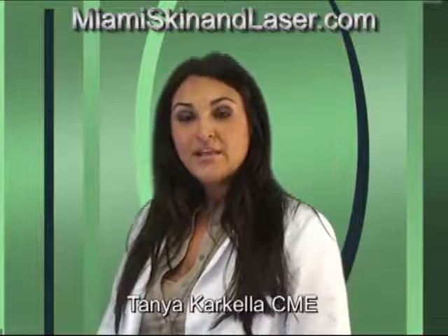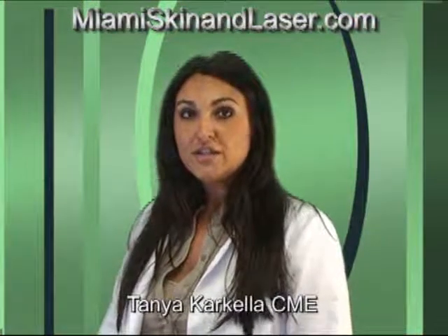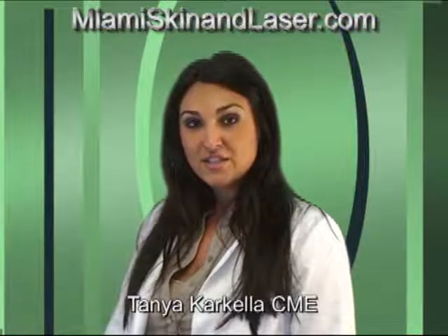With very minimal downtime. The IPL laser, which we use for photo facials, is a non-invasive treatment that uses intense pulse light to erase the signs of aging to the face, neck, chest and hands.